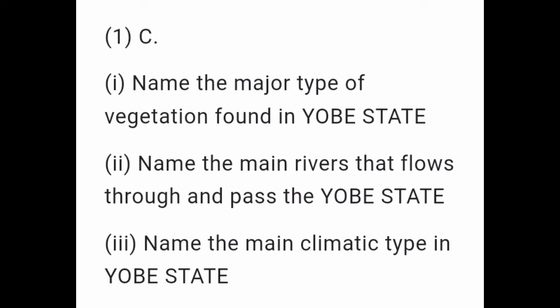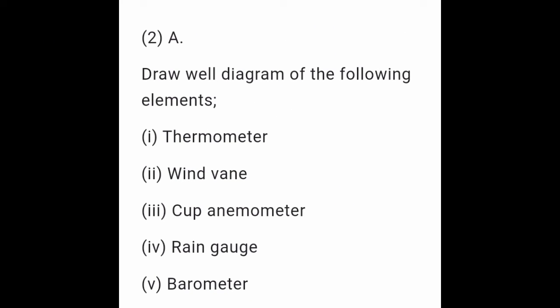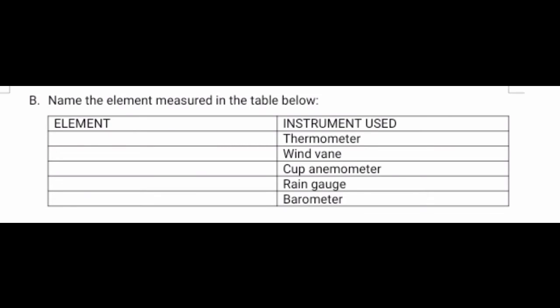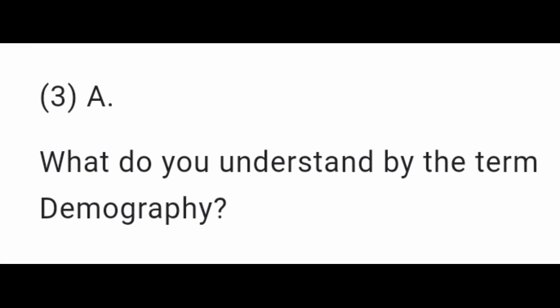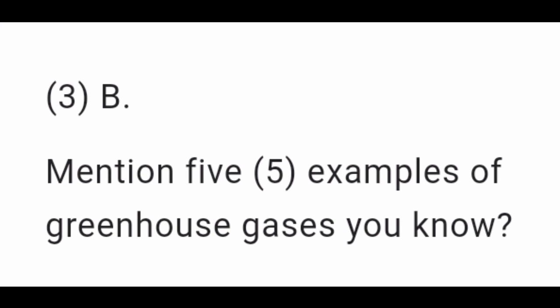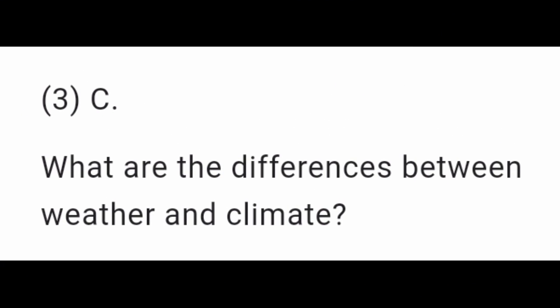Question 3: Name the main climatic type in Yobe State. Question 2A: Draw a well-labeled diagram of the following weather instruments: thermometer, wind vane, cup anemometer, rain gauge, and barometer. Question 2B: Name the element measured by each instrument in the table below. Question 3A: What do you understand by the term demography? Question 3B: Mention five examples of greenhouse gases you know. Question 3C: What are the differences between weather and climate?